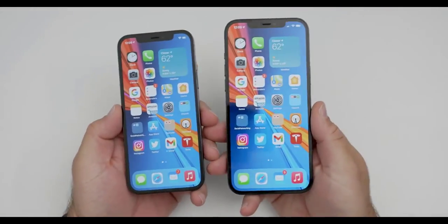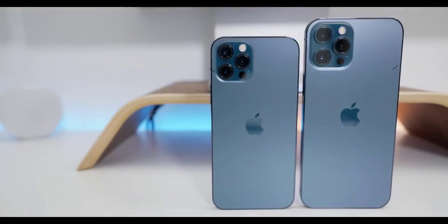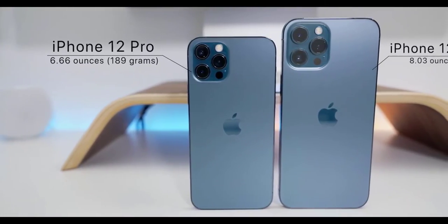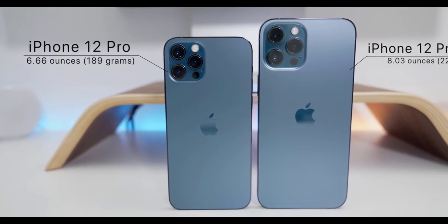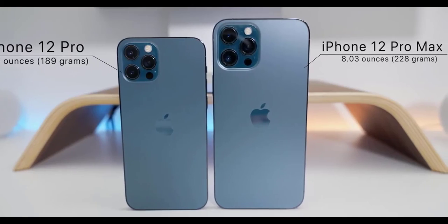Obviously there's a very big size and weight difference as well. The iPhone 12 Pro is 6.06 ounces or 189 grams, while the iPhone 12 Pro Max is 8.03 ounces or 228 grams. It's definitely heavier — you feel the difference, and it feels much larger in your hand.